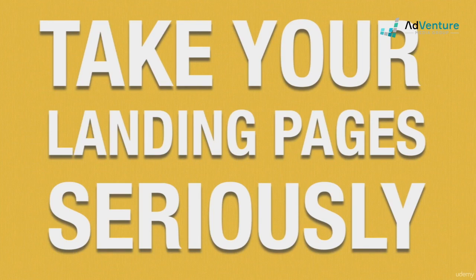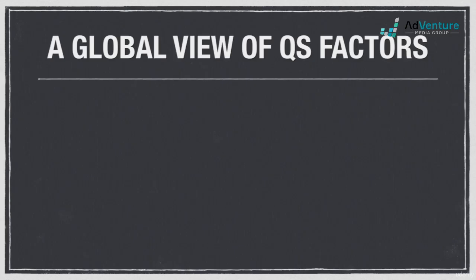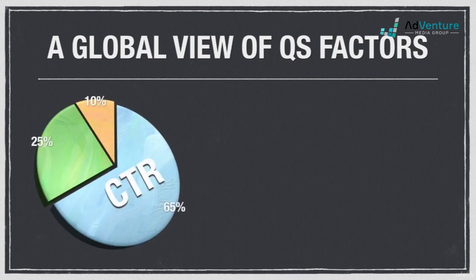Now that we know the factors that make up each keyword's quality score, it would be nice to know exactly what percentage each component accounts for. Unfortunately there's no definitive answer, but it's generally agreed upon in the industry that CTR accounts for roughly 65 percent, relevancy factors for about 25 percent, and the remaining 10 percent is allocated to landing page factors.